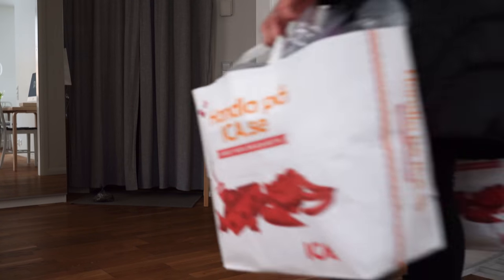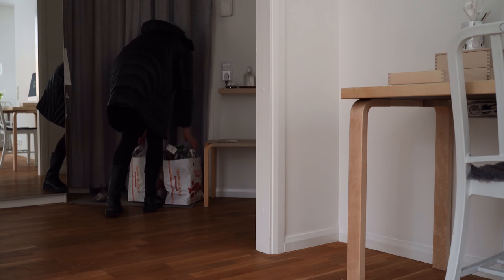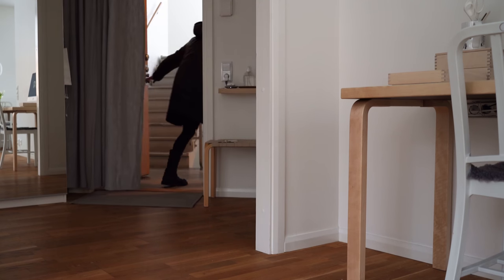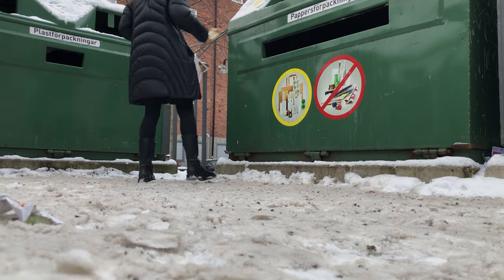Then it was recycle time. I usually go to the recycling station around the corner every other week when the containers in my kitchen are full. I keep paper and cardboard in one bag and the rest in the other, and sort everything into the corresponding dumpster.